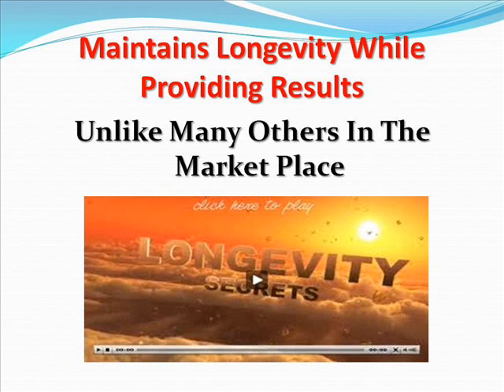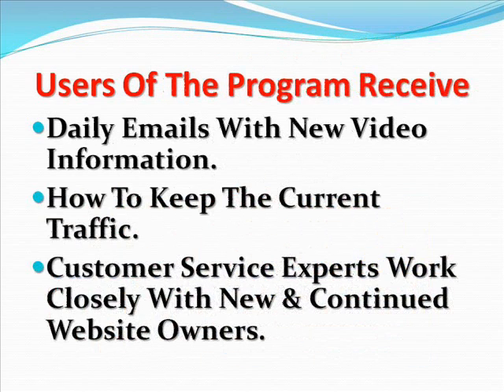This program's traffic software has been built and maintains longevity while providing results beyond anyone's expectations. And unlike many others in the market that only last a few weeks before they no longer exist, it's not true about this product. The users of the program receive daily emails with new video information providing ways to keep the current traffic. Customer service experts work closely with new and continued website owners to ensure that all features of the programs are working for them. In the online community, users are able to chat with other members and receive feedback on how the program is working in other product industries.